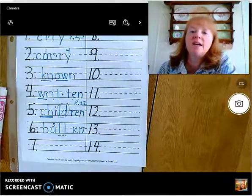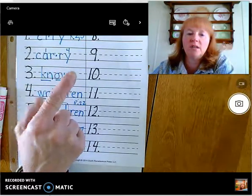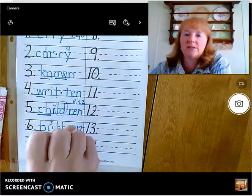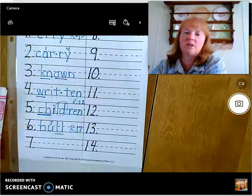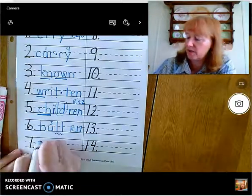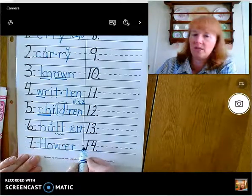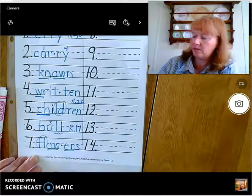And number seven is also from Ferdinand: flowers. Let's chop the sounds: fuh-L — it's a blend — ow, er, Z. Let me do fingers for just the sounds in the first syllable: fuh, ow — flow. Clap the syllables: flow, er. Pick up your pencil. Say the sounds: fuh, ow — O-W, syllable break, second syllable: er, as in her. And make it plural: flowers. F-L-OW-ER-S. There you go.